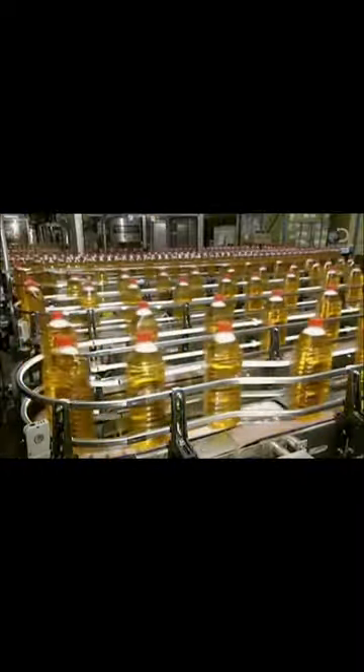Bottles are then labelled and sent to shipping. This plant transforms between 20 and 40,000 tonnes of apples into juice every year.